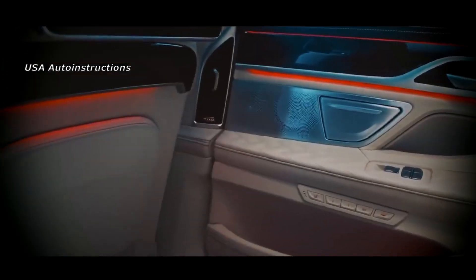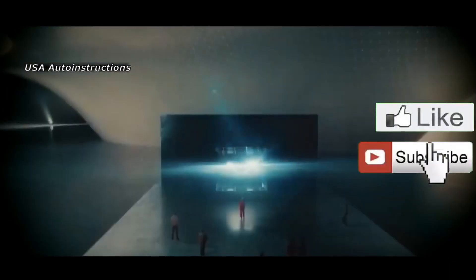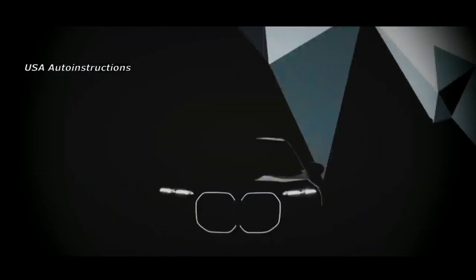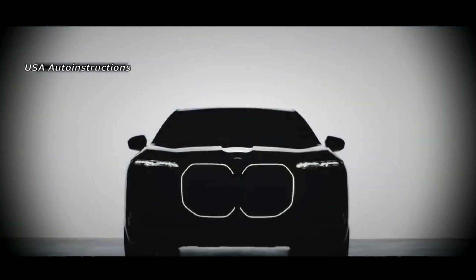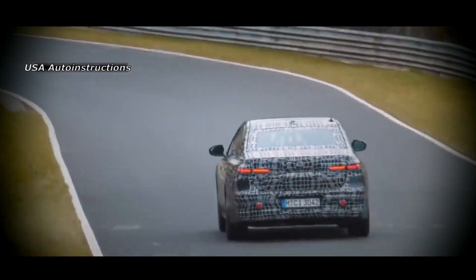Very soon BMW will launch an updated BMW 7 Series premium sedan on the market. The network has repeatedly featured spy photos of the future novelty, however the car body was always covered with protective camouflage. Based on these images, various designers have created renderings depicting what the BMW 7 Series 2023 will look like. The next render images of the BMW 7 Series 2023 were recently published.